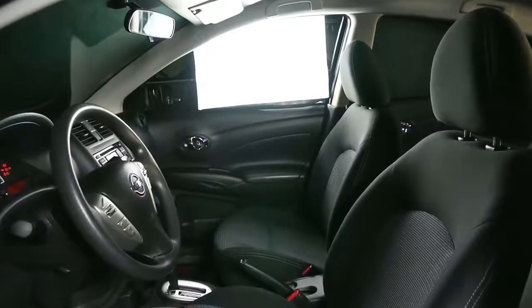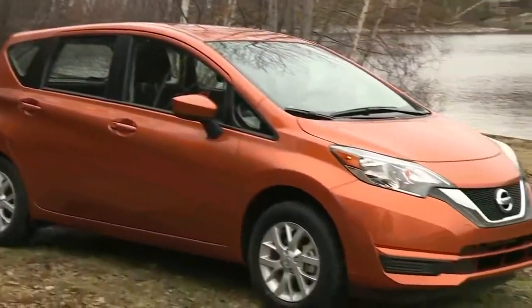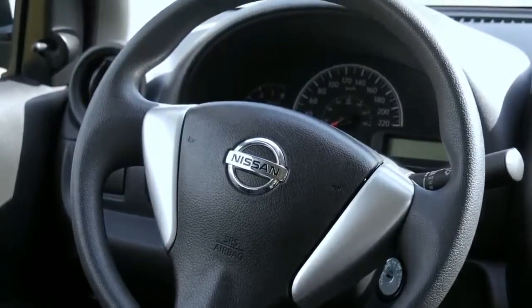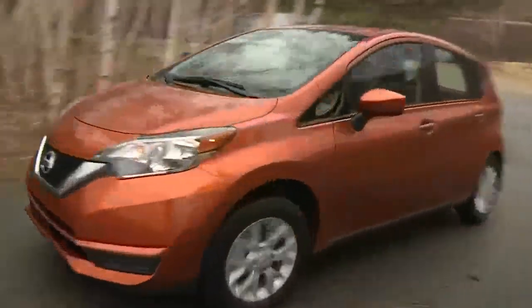2018 Nissan Versa Safety. Anti-Lock Brake System (ABS) incorporated. Electronic Brake Force Distribution (EBD). Brake Assist. Vehicle Dynamic Control (VDC). Traction Control System (TCS). Transmission Shift Interlock.